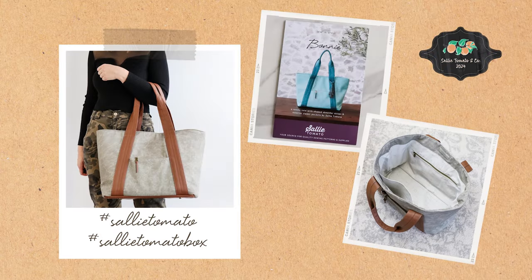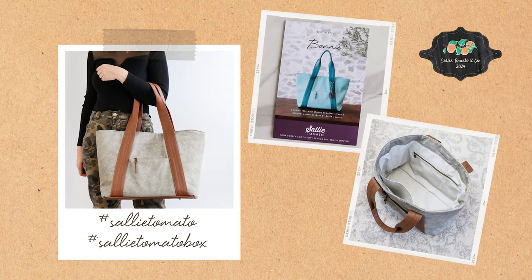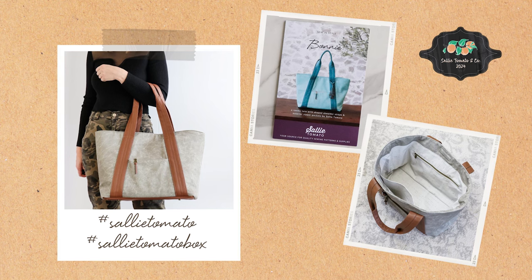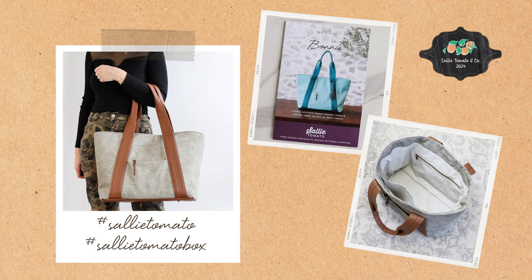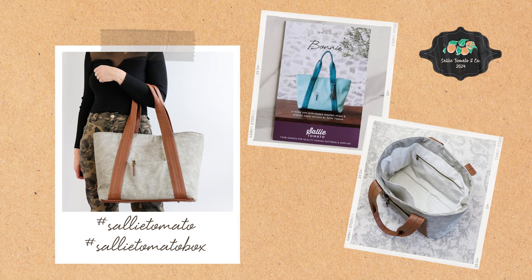If you'd like to snag next year's 2025 Sally Tomato & Co box, or be notified as soon as this pattern is available, be sure to sign up. There's a link below so that you'll be notified as soon as that happens. Please share and show off your photos of your completed projects. We'd love to see your style. Use the hashtags Sally Tomato and Sally Tomato Box on social media so we can see it.